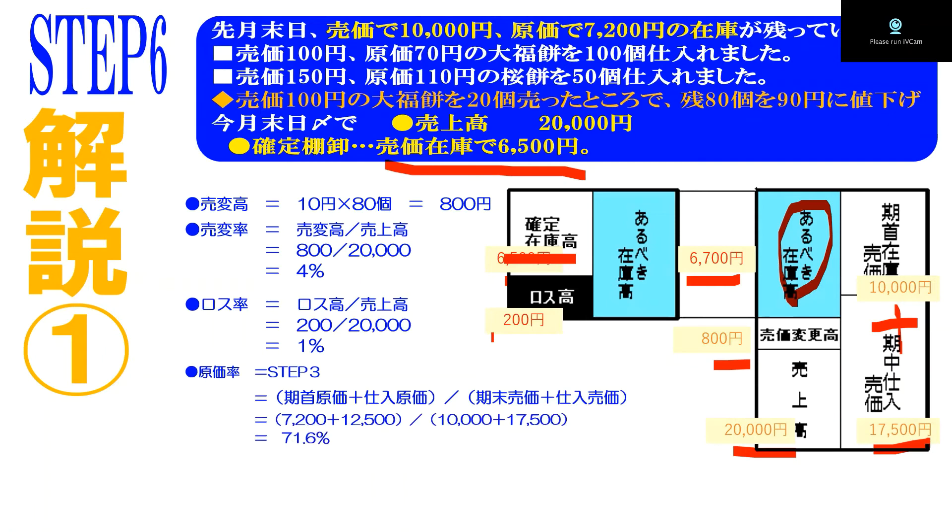続いて原価率を求めますが、これも在庫・仕入れ状況がステップ3番と同じだったため、71.6%で変わらずです。期末在庫原価についても、確定在庫は6500円ですから、6500円×71.6%で4654円が期末在庫原価となります。ステップ5番と全く同じですね。